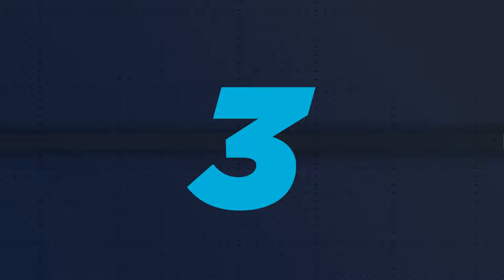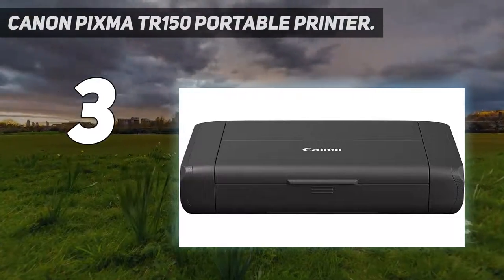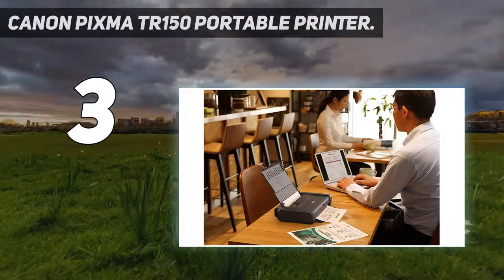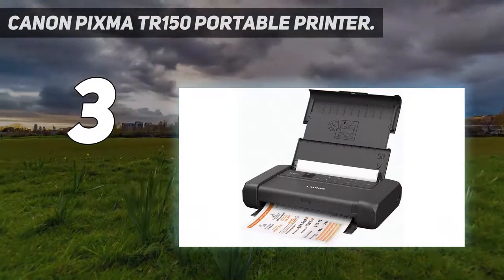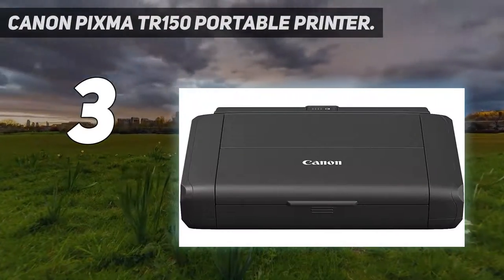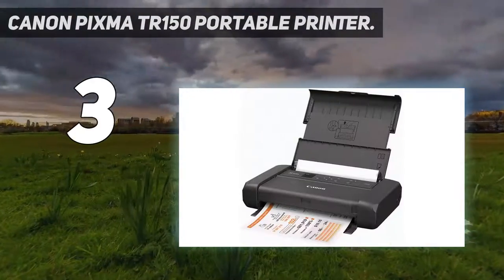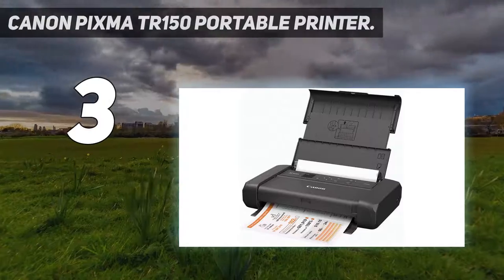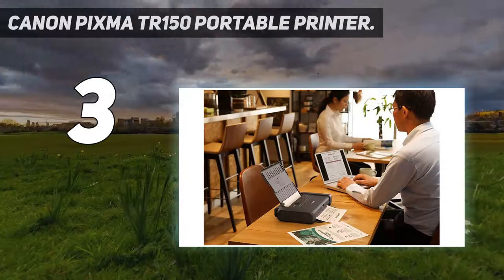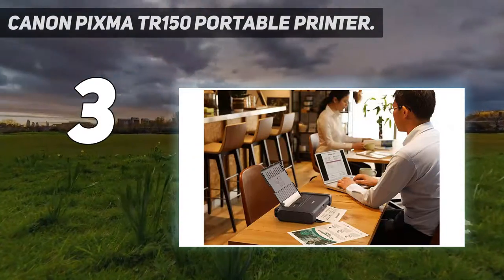At number 3: the Canon PIXMA TR150 Portable Printer. Canon has done well to shrink this full-color inkjet printer to a size that will fit easily into a briefcase without compromising print quality. It comes with key features such as Wi-Fi and Wi-Fi Direct connectivity, an OLED screen, and the ability to store custom templates — useful for repeat printing of forms your business uses regularly. You can power it from any live USB port, like the one in your car, and an optional rechargeable battery is available.